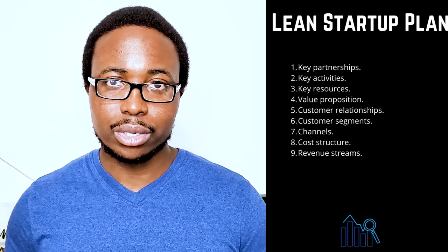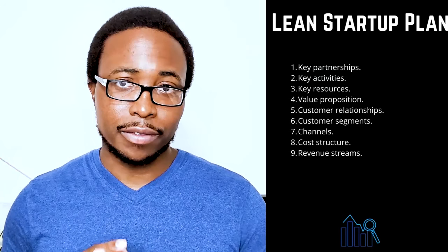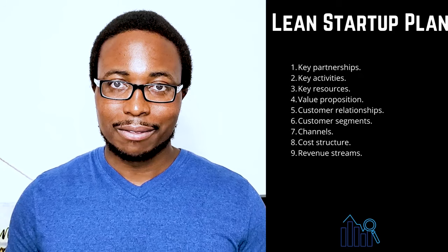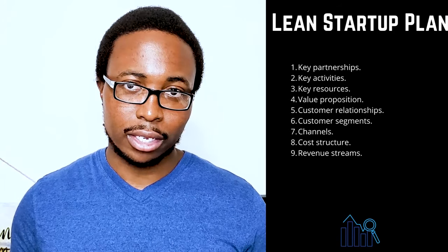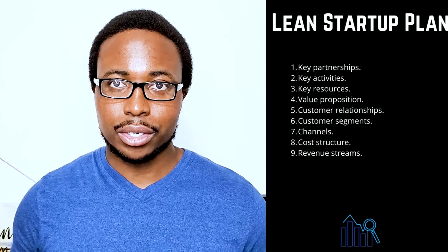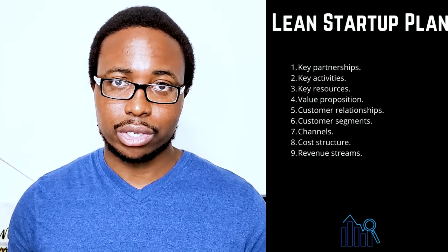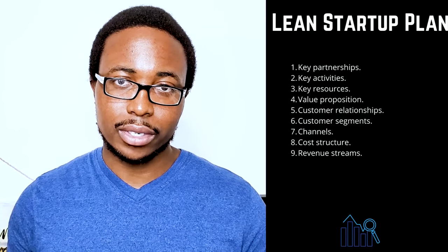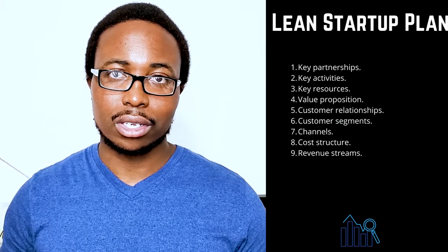3. Key resources — list any resources you will use to provide value to your customers, such as staff, capital, and intellectual property; remember to take advantage of business resources available to women, veterans, Native Americans, and HUBZone businesses. 4. Value proposition — make a clear and compelling statement about your company's unique value to the market. 5. Customer relationships — describe how your customers will interact with your company, whether automated or human-to-human, in person or online, considering the customer's experience from beginning to end. 6. Customer segments — be specific when naming your target market, as your business will not be for everyone. 7. Channels — make a list of the most important ways you'll communicate with your customers, as most businesses use a combination of channels optimized over time. 8. Cost structure — define whether your company will prioritize cost-cutting or value-additive initiatives and list the most significant costs associated with pursuing that strategy.